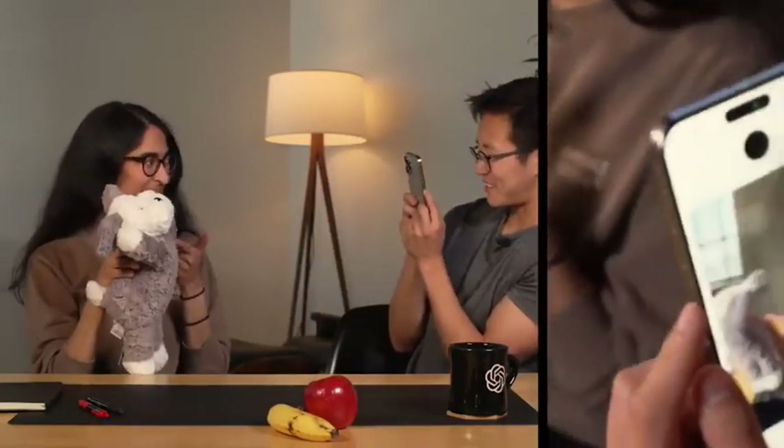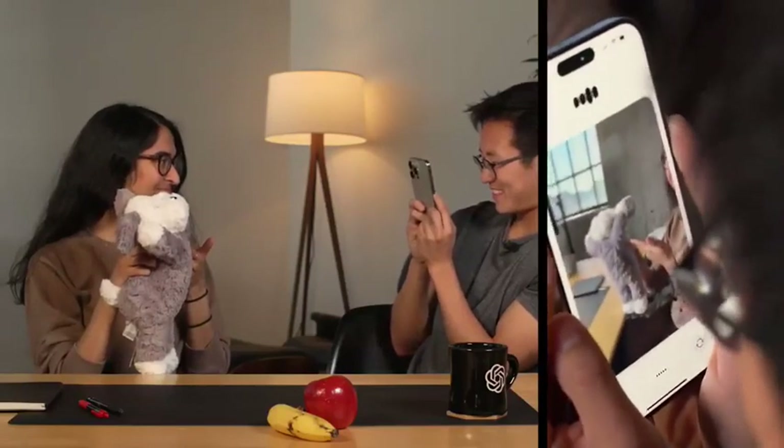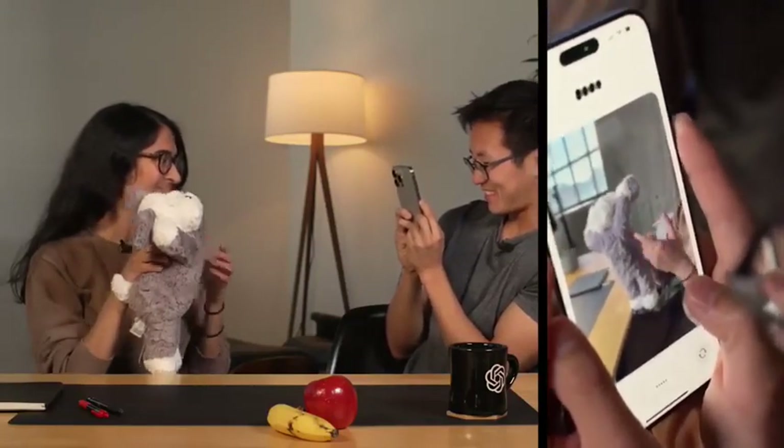What about this? That adorable stuffed animal is un oso de peluche in Spanish. Looks like it's ready for some hugs.